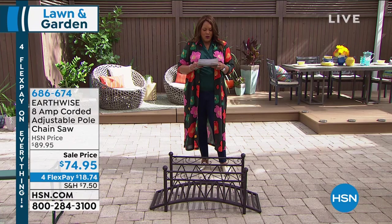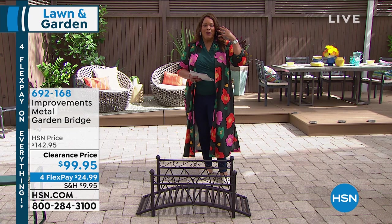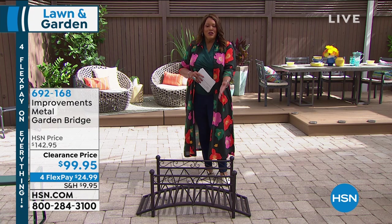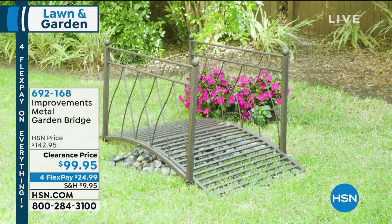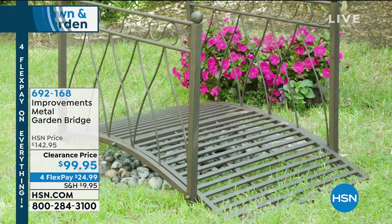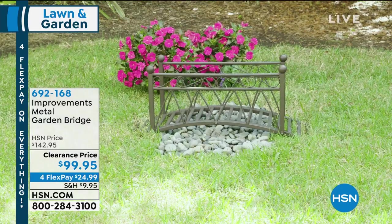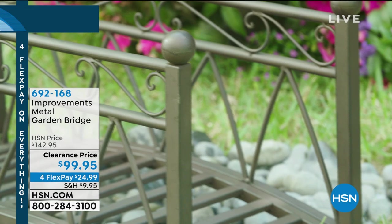Next, the Improvements Metal Garden Bridge. Think of this in your beautiful lawn — it's a beautiful bridge, about 15 pounds. One reviewer said you can actually walk on it. Just think about this with all the vines running through it, or seashells, or river rocks. This bridge is $99 today — $43 knocked off. Four flex pays of $24 and some change. Brand ambassador Deb Byers says historically we've had love affairs with bridges — the bridges in Paris, London Bridge, the San Francisco Bridge. Now you can have a beautiful bridge in your garden.